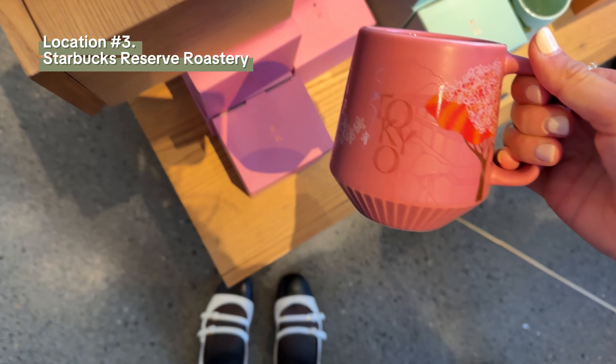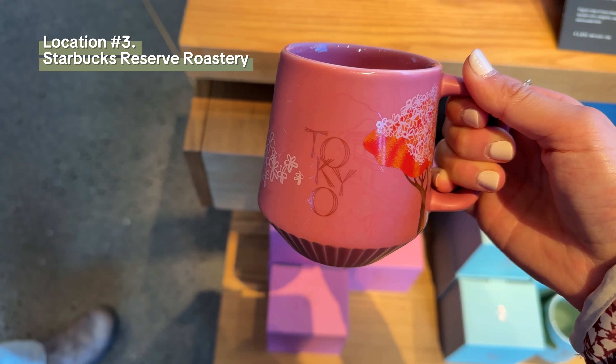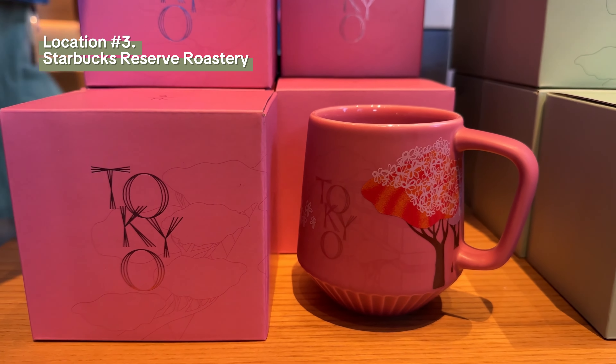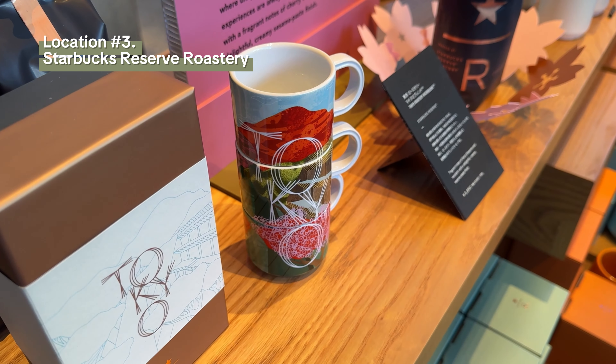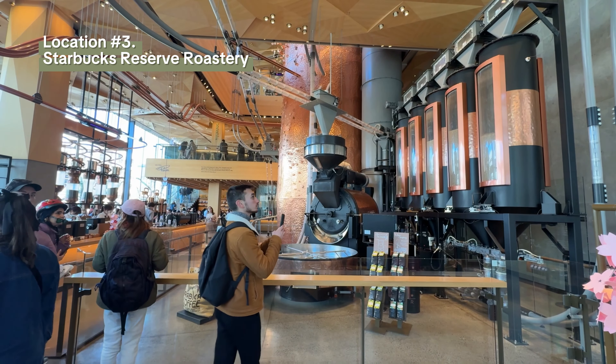Come travel with me to Japan and let me share with you everything that I ate in Tokyo. Before I get started, get my Japan guide which has 200-plus map pins of my favorite restaurants, places to visit, and things to do — it'll be linked in the description.